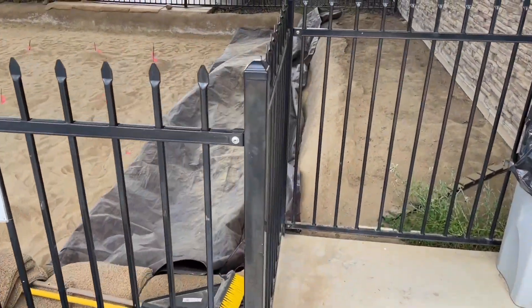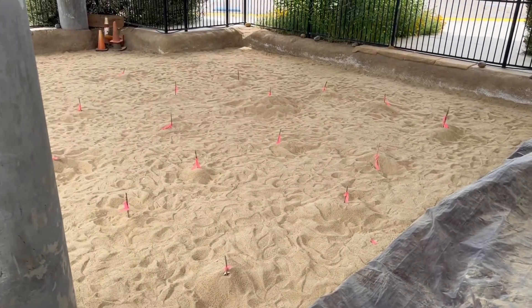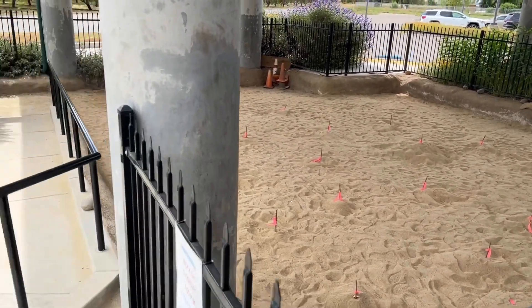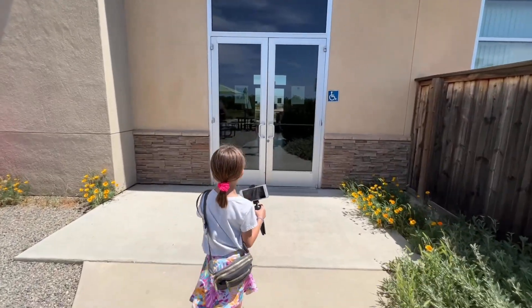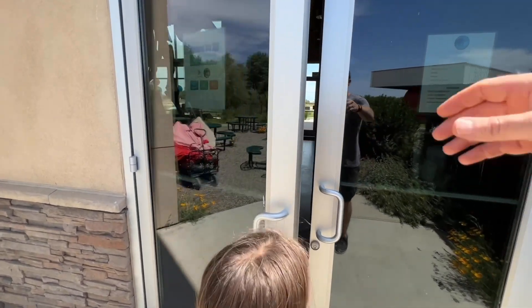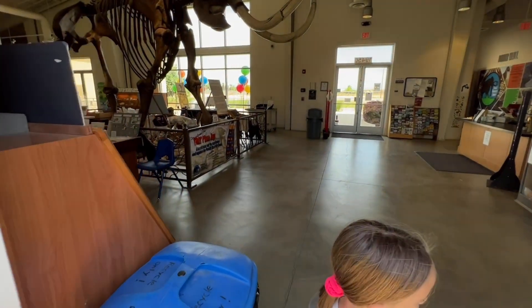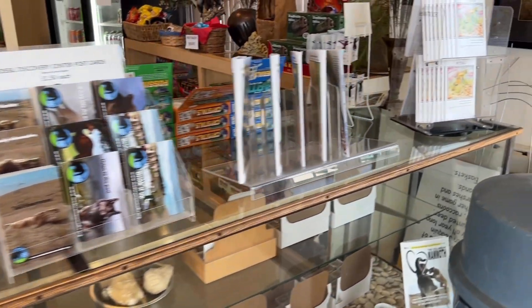Here at the Fossil Discovery Center, there's also an area where the young ones, or the young at heart, can dig for their own fossils — there are dinosaur bones in there. And don't forget about the gift shop; it helps support the center.